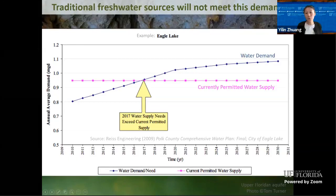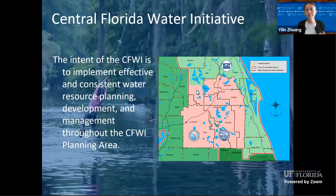A very typical example is Eagle Lake, a city in central Florida, where you can see a similar trend to most cities: with population growth, water demand will exceed the current permitted water supply. A well-known example in central Florida is the Central Florida Water Initiative. From that water supply plan, we can see that the current permitted water supply is much, much lower than the projected water demand.